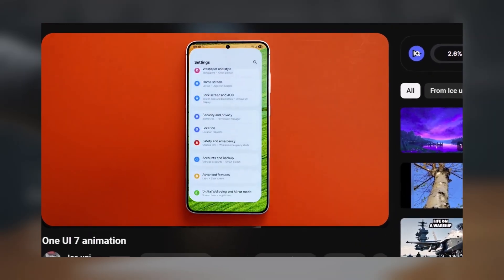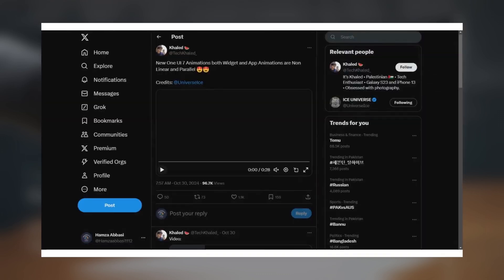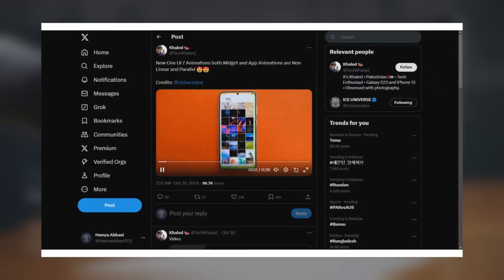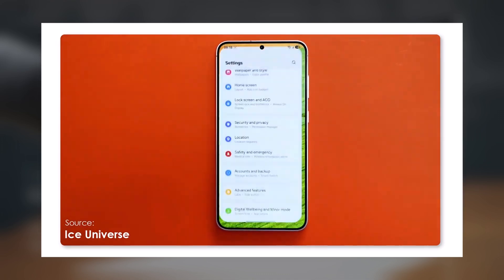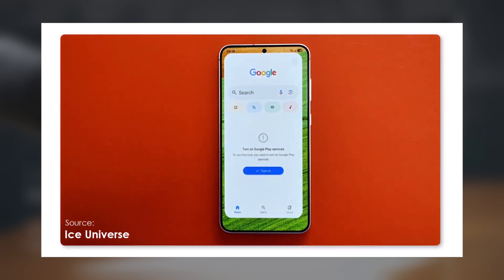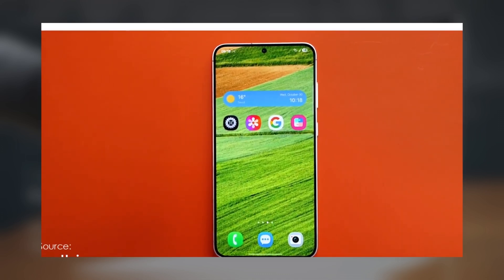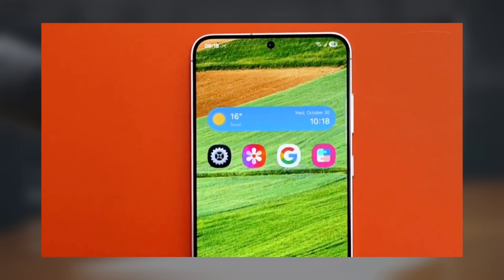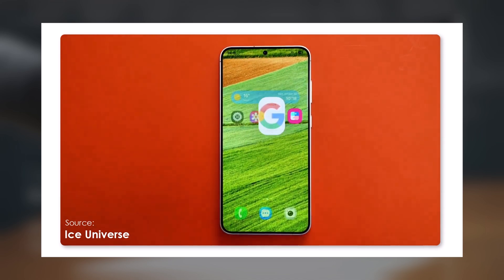A recent online video showcases what could be the smoothest UI Samsung has ever created. A clip shared by Ice Universe reveals just how polished the animations in One UI 7 have become. The motion and transitions within the software are noticeably improved, making app opening and closing actions feel incredibly stable and glitch-free. The screen recording appears to be running on a Galaxy S25 or S25 Plus, and you'll also notice redesigned icons for Settings, Gallery, Phone, and Camera.